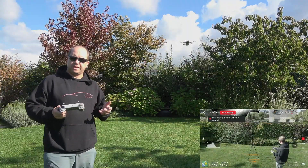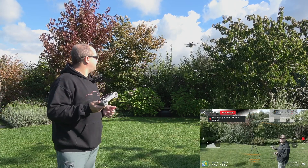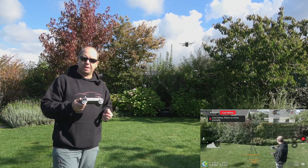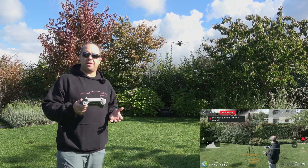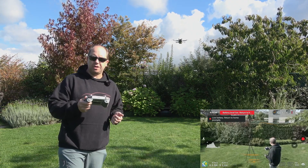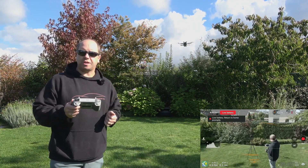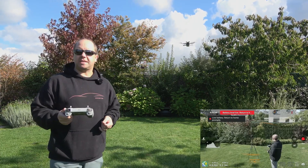We are at 15% now and the controller starts beeping that I need to return to home. About three minutes left according to the app; we've done about 24 minutes of flying. So I expect we'll end roughly around 26 to 27 minutes. I'm going to try to keep it in the air all the way to 5%, and when it hits the red marker I'll cancel the forced return to home as long as I can.